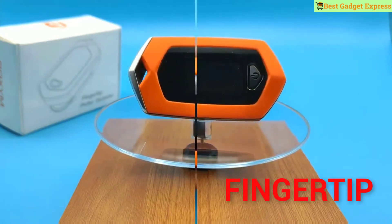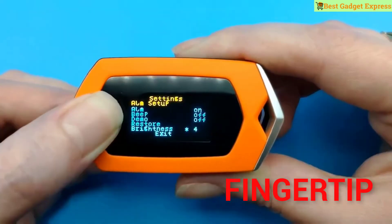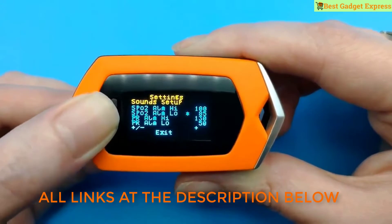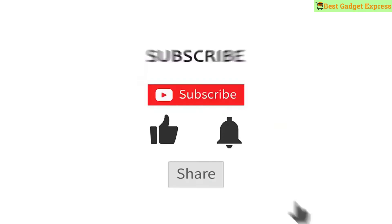What's up guys, welcome to my Best Gadget Express channel. In this video we see the new awesome gadgets, best deals on Banggood, amazing gadgets shopping online haul, cool technology on AliExpress this year. Please like the video and click the bell. Let's go!